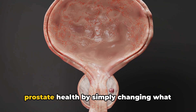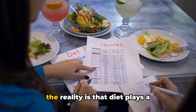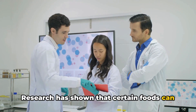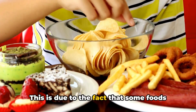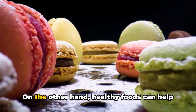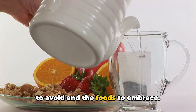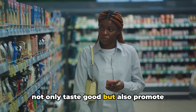Imagine having the power to manage your prostate health by simply changing what you eat. This may sound too good to be true, but the reality is that diet plays a significant role in our overall health, including the health of our prostate. Research has shown that certain foods can exacerbate an enlarged prostate, making symptoms worse, because some foods can trigger inflammation which can increase the size of the prostate. On the other hand, healthy foods can help reduce inflammation, leading to better prostate health — the key is understanding the foods to avoid and the foods to embrace.